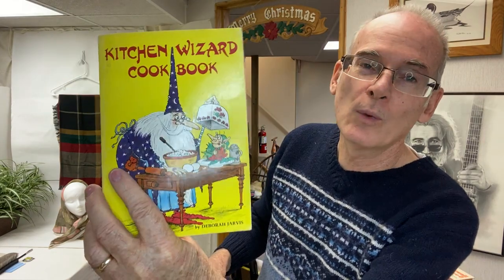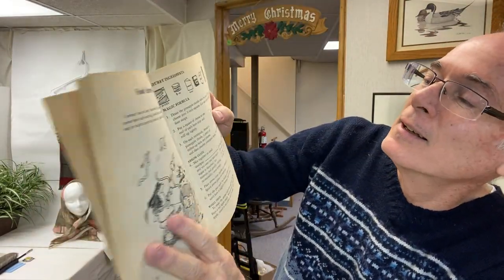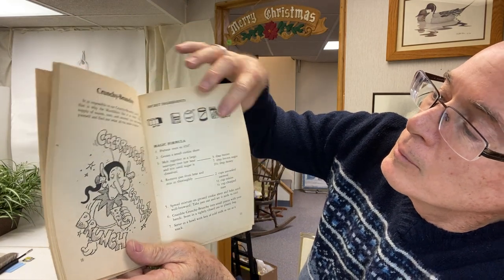This one I saw and I love it. It's the Kitchen Wizard's Cookbook, copyright 1977, published by William Collins, England. You can make food arrows — here are your magic ingredients, the magic formula, how to put it all together, and then the whiz trick. Got the Crunchy Bunchy with all your secret ingredients and the magic formula. I thought this was awesome — I'm going to have to read this one before I try to sell it.